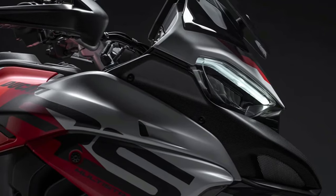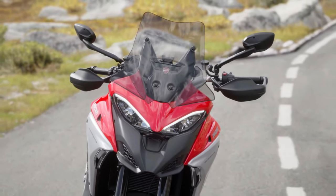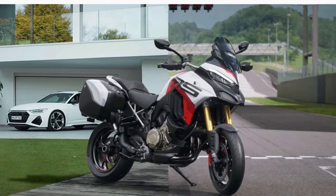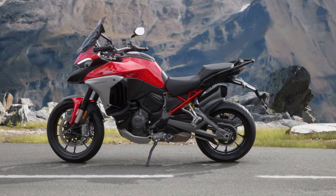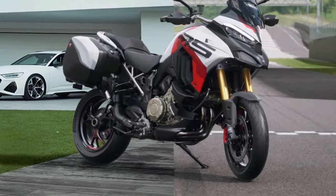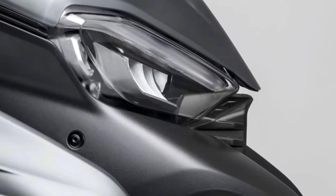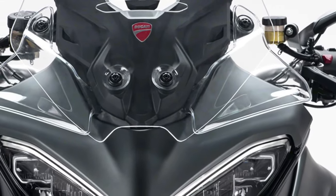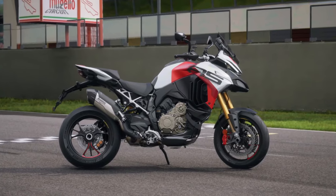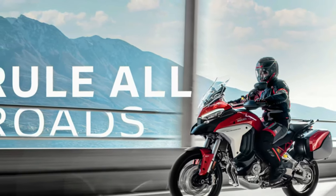Comfort remains a cornerstone of the Multistrada V4's design. The 2025 model features an adjustable seat allowing for a customizable riding position for both short commutes and long journeys. The ergonomics have been optimized for better rider and passenger comfort, with improved padding and more accessible controls. The new adjustable windscreen provides excellent protection against the elements, contributing to a more enjoyable ride.